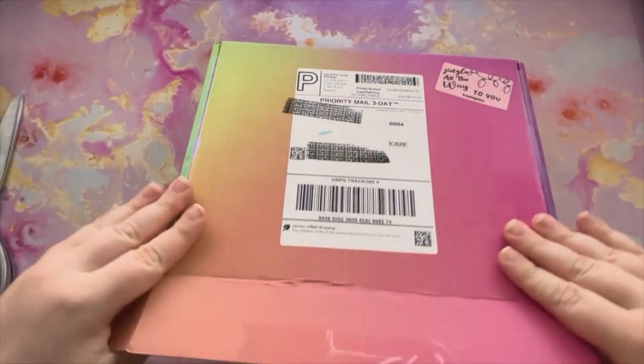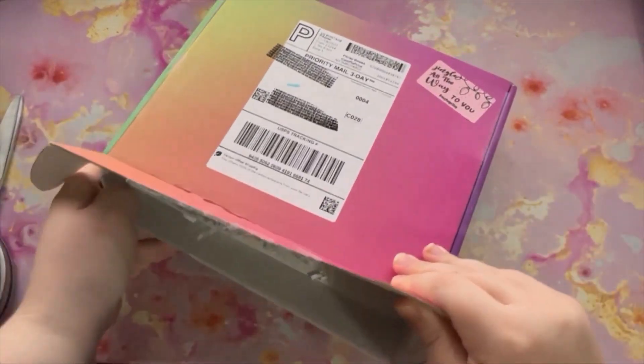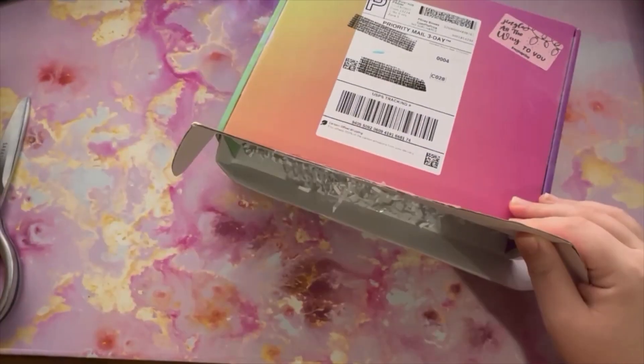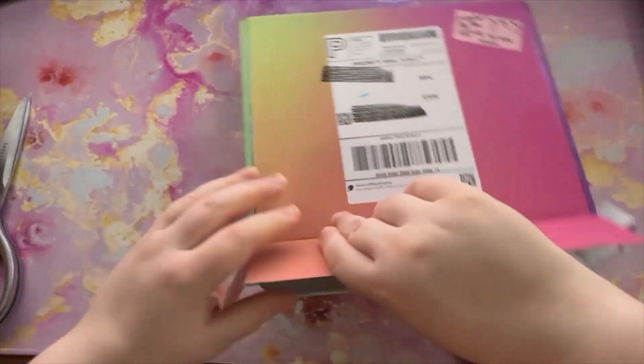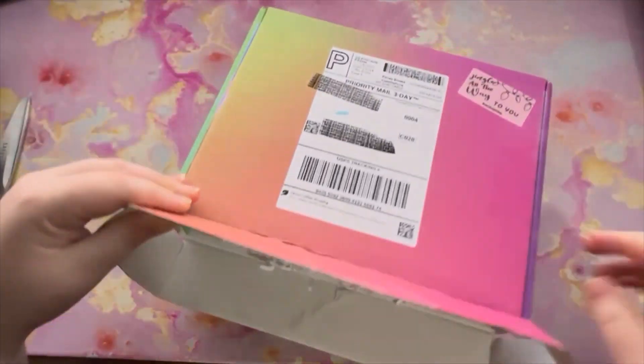This is a mystery box that I ordered from Breezy Budget Shop on Etsy. I want to say she's Brianna Life and Budgets on YouTube. Oh my gosh, I'm so excited.